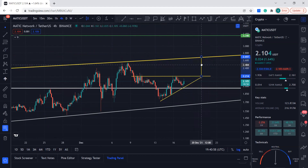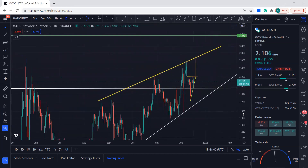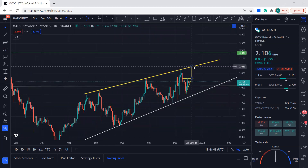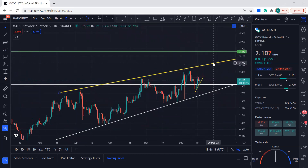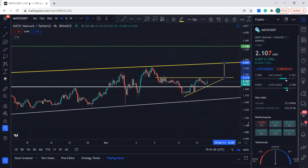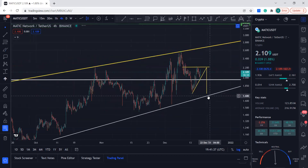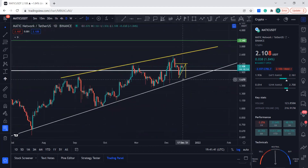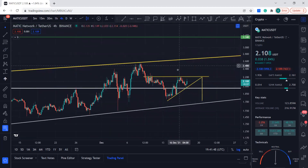Wherever it breaks from, the price target to the upside is right at this resistance which is around $2.70 — I'd say in the high $2.60s to $2.70s. If it breaks to the downside, you can see it's going to come back to its support level. But overall it's making bullish patterns, so chances are it will break to the upside.